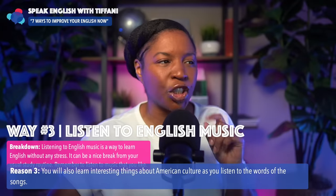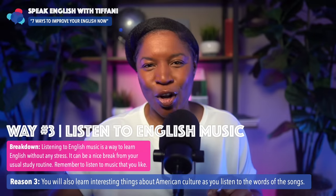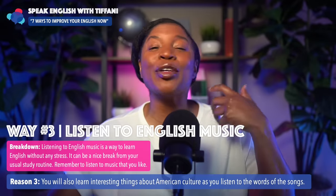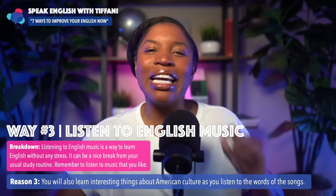Finally, you will also learn interesting things about American culture as you listen to the words of songs. Songs tell stories, so you can improve your English as you're listening. So don't forget: listen to English music.